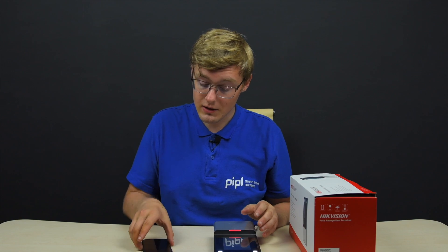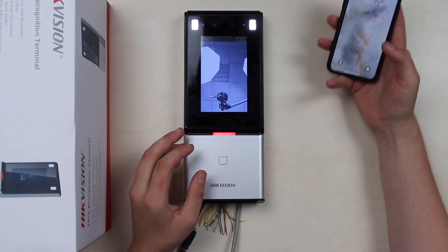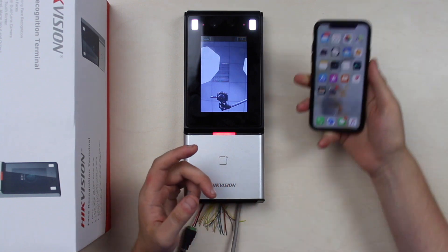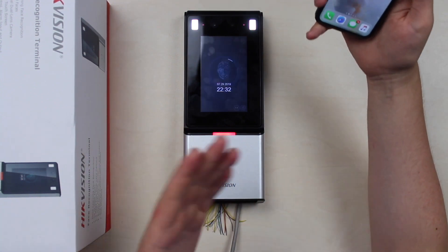Let's test this out, starting with the iPhone. Like a second — you noticed that, right? Again, like a second.